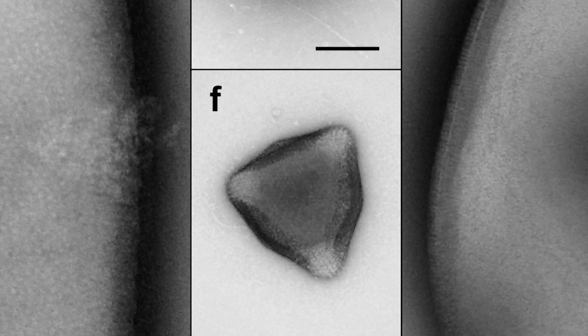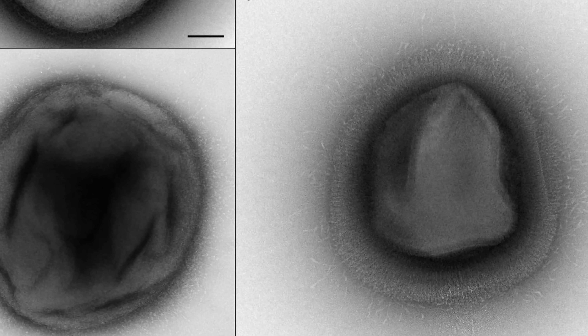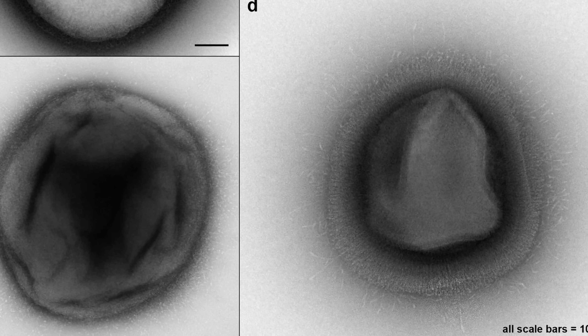We think these are viruses, but they seem to be very, very complex. Some of them do seem to possess structures and things that no other virus is known to possess. So let's discuss some of these details.